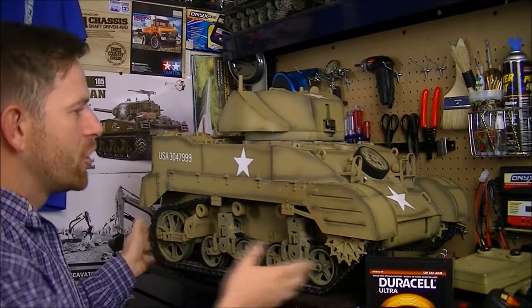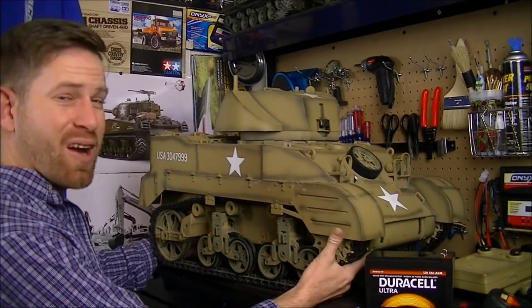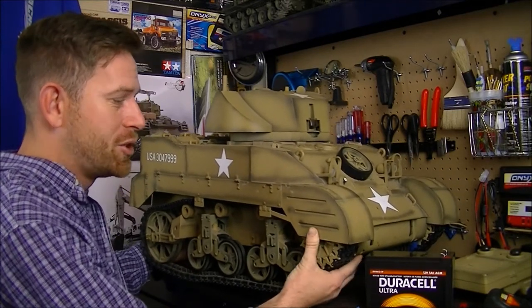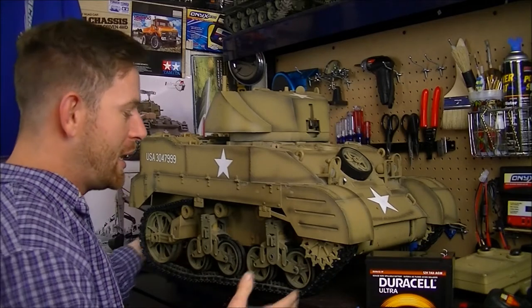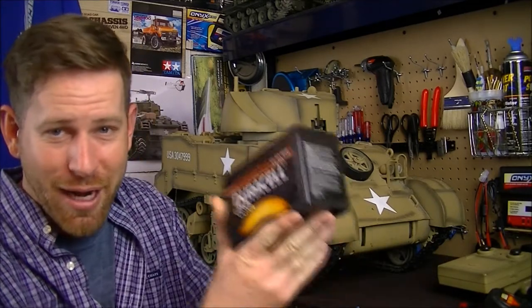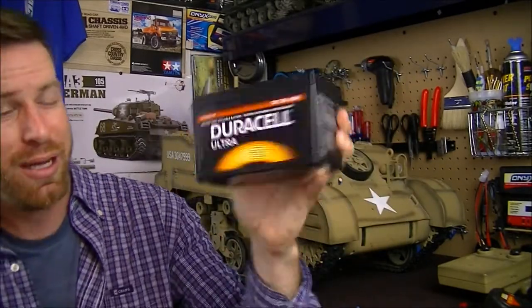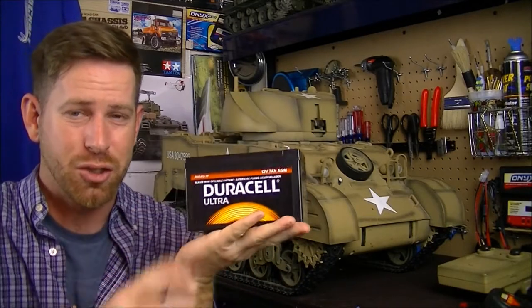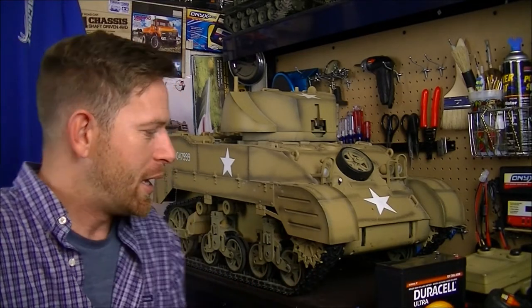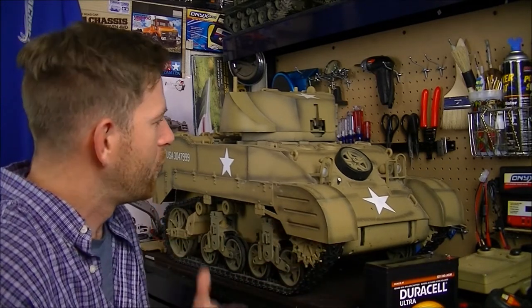It's a massive-scale World War 2 tank and it kind of looks like almost a Sherman-type tank — fully scaled and very heavy. Even without the battery in it, this thing is very heavy. Here is the battery that goes in it: it's a 12-volt AGM battery, pretty massive. Not exactly sure why such a big battery, but it's a heavy vehicle so I guess you need a good heavy battery to push it.